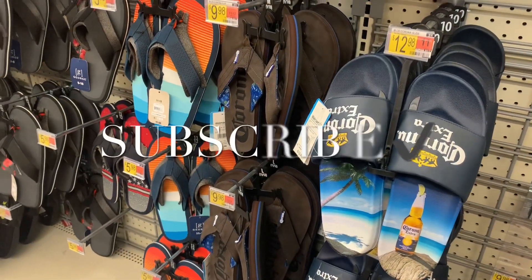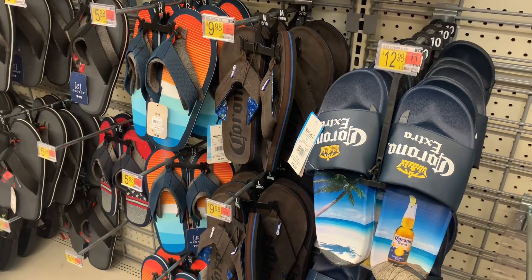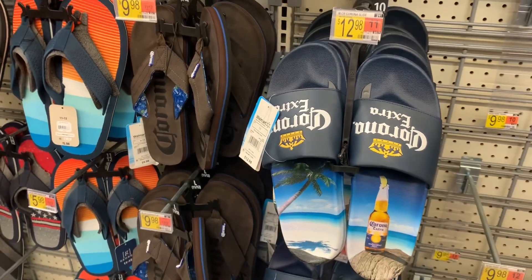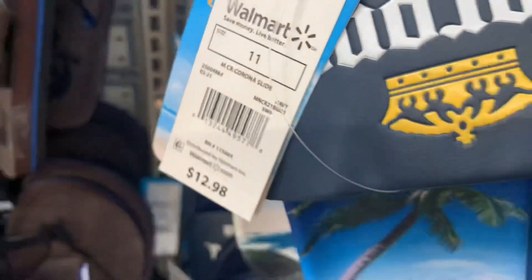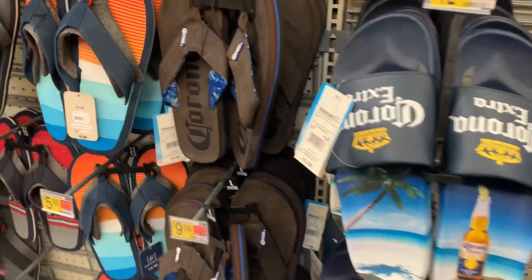I wanted to show you some of the men's shoes and sandals. Starting off with the sandals, they have these Corona ones — they look so cool. They have two Corona styles here; here's the barcode, they are only $12.98. You cannot beat that, and I love the colors — definitely gives spring and summer vibes.